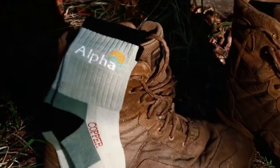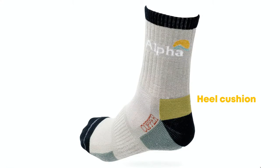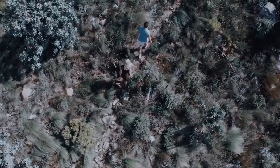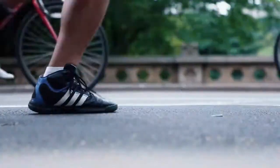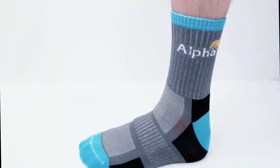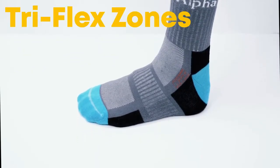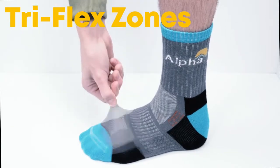Alpha Socks features a heel cushion to protect heels from footwear, an arch cushioning to relieve stress on your arches, and a metatarsal cushion that dilutes impact. Cushioning in these three points combined makes motion like walking and running easier.